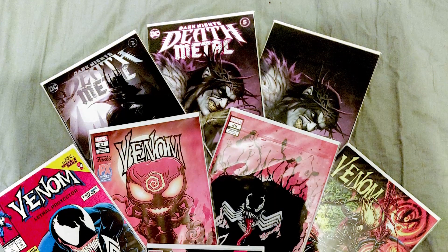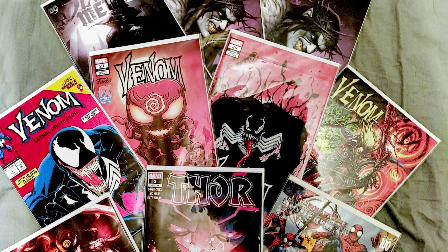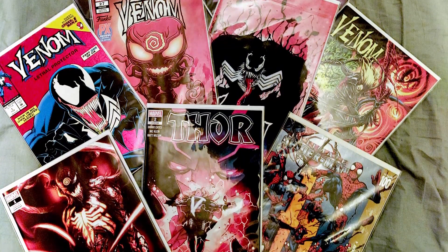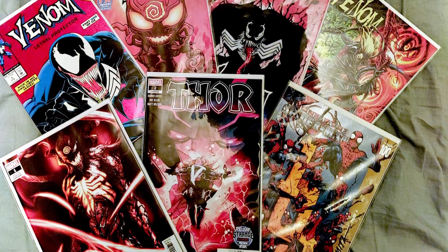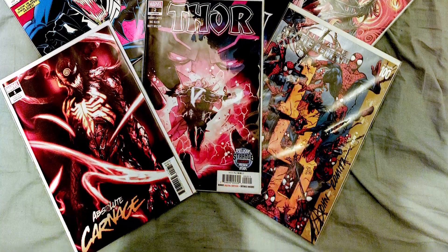Before we get into today's video, quick reminder: I am doing a giveaway at 500 subscribers for some awesome comics, including a sweet Ultimate Spider-Man 100 signed by John Romita. All you got to do is be subscribed and leave a comment. If you want the details and the full video, there is a link in the description.